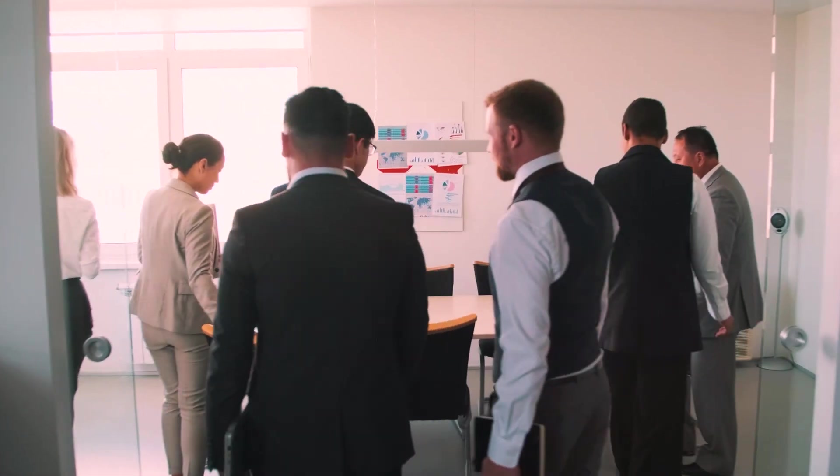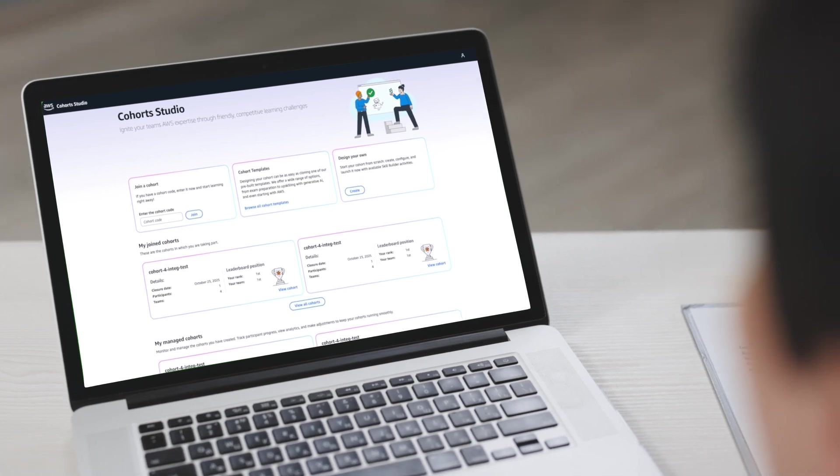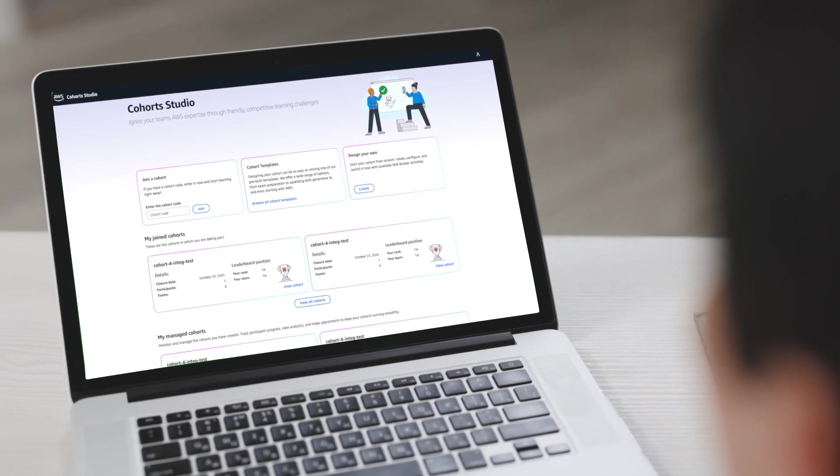Learning feels more meaningful when it happens together. Introducing Cohort Studio, now available on AWS SkillBuilder.